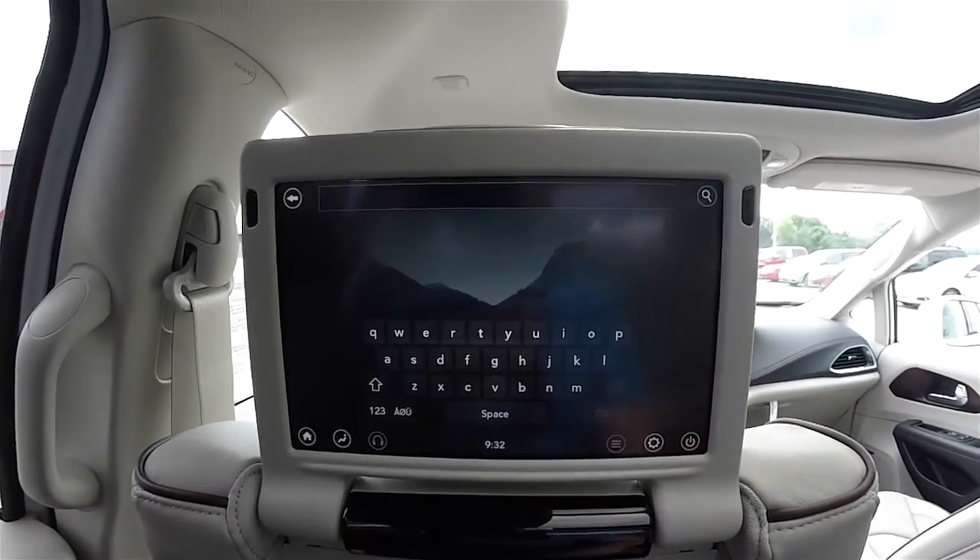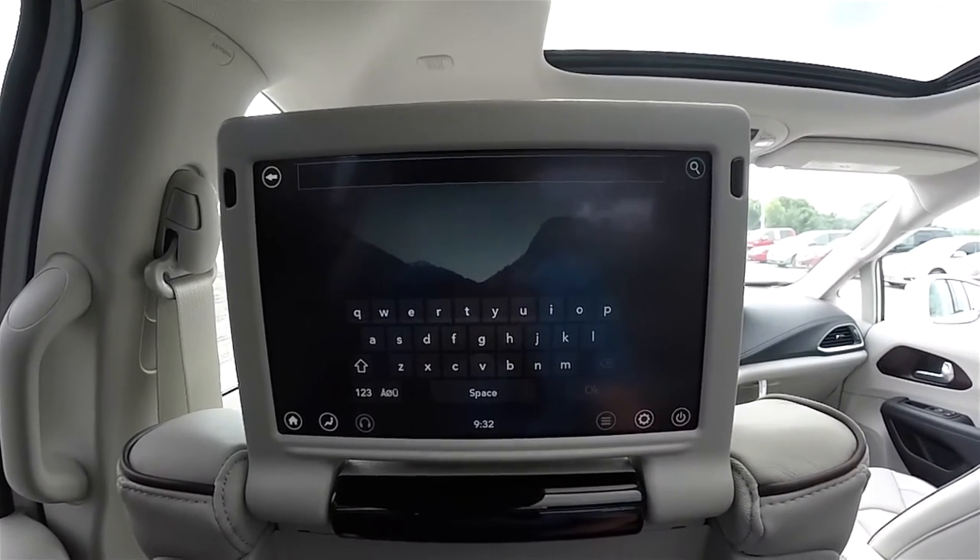There's also a search button — it uses a QWERTY input, which is kind of nice.